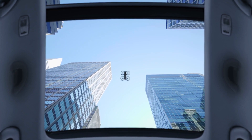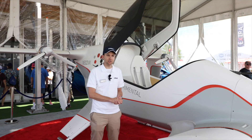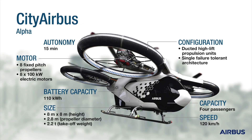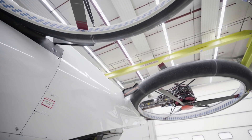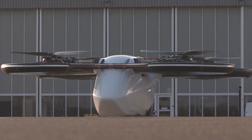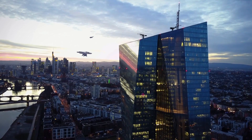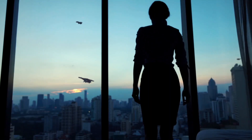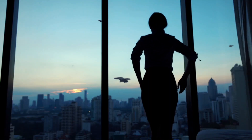Airbus has two eVTOL demonstrators: Vahana, which has been flying for the last year and a half, and another project called CityAirbus that is undergoing flight testing in Germany. For the last few months, we've been working very closely with colleagues from CityAirbus and others within Airbus on what we call our vehicle convergence team, to start planning the next production vehicle for Airbus.